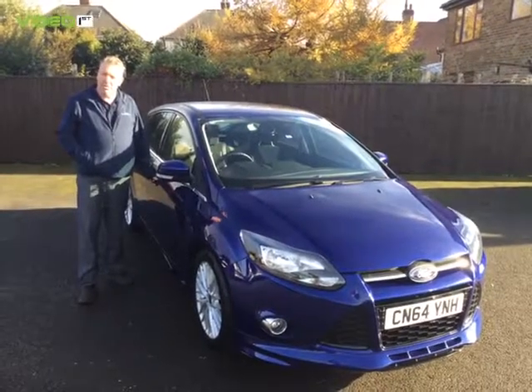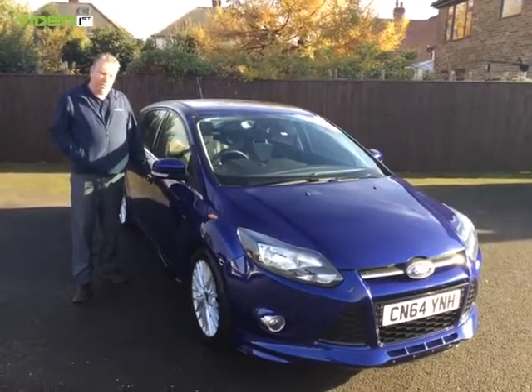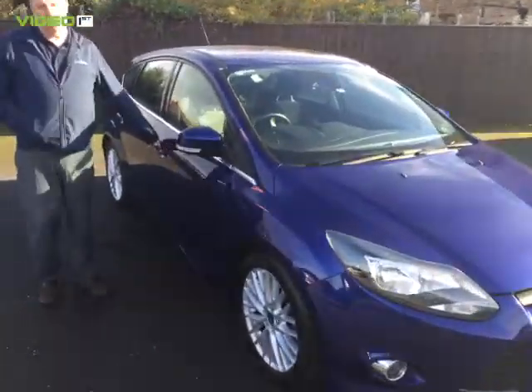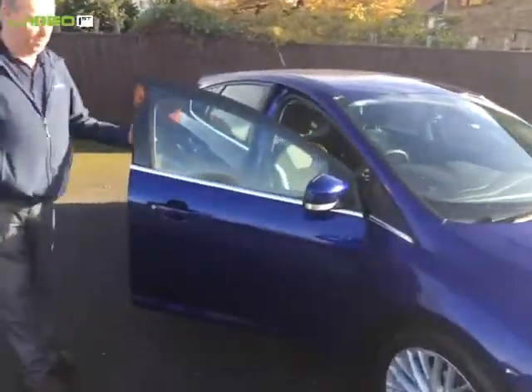Hello there, welcome to Sunnycliff Used Car Sales in Stakeford, Nottingham. I'm here today to show you this Deep Impact Blue Focus ZTEC S — that's the 1.0L 125 brake EcoBoost.